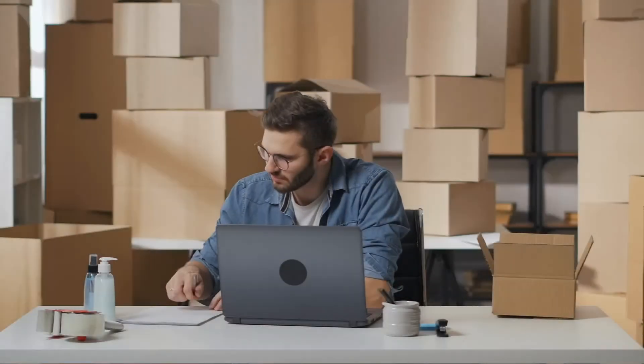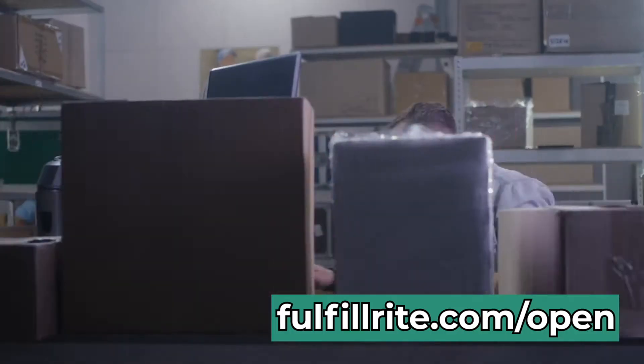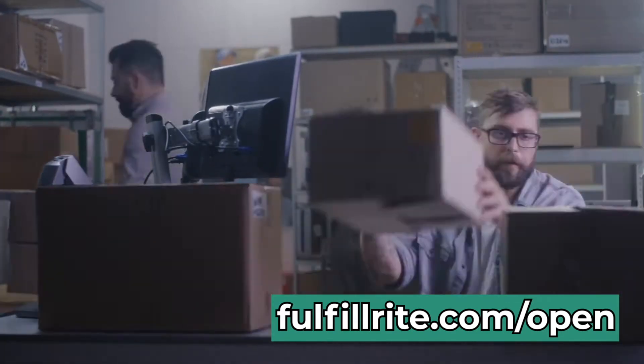But before we get to that, a quick note. If you need help fulfilling orders, look no further. We've worked with hundreds of companies and would be happy to help you with yours too. Go to FulfillRite.com to request a quote today. Link in the description. Alright, back to the show.